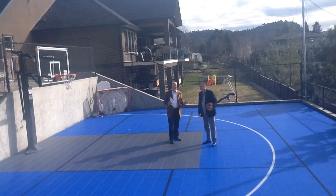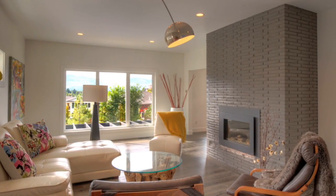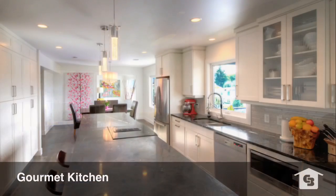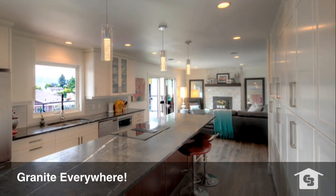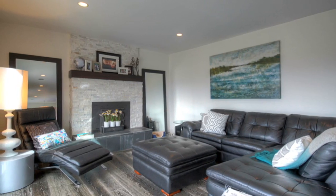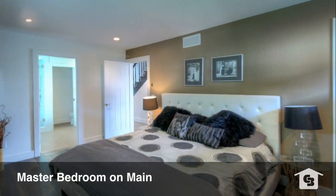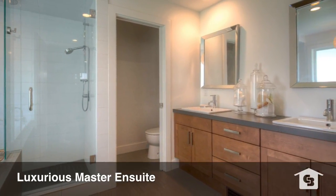Seven bedrooms, five and a half full baths. It is totally redone. And when we say redone, sometimes people say oh it's got a new kitchen or got some new flooring put in. This one was taken down to the studs. For all intents, it's a new house with new roof, insulation, electrical, plumbing, flooring, kitchen, bathrooms, countertop, paint, trim, hardware. It is all done.